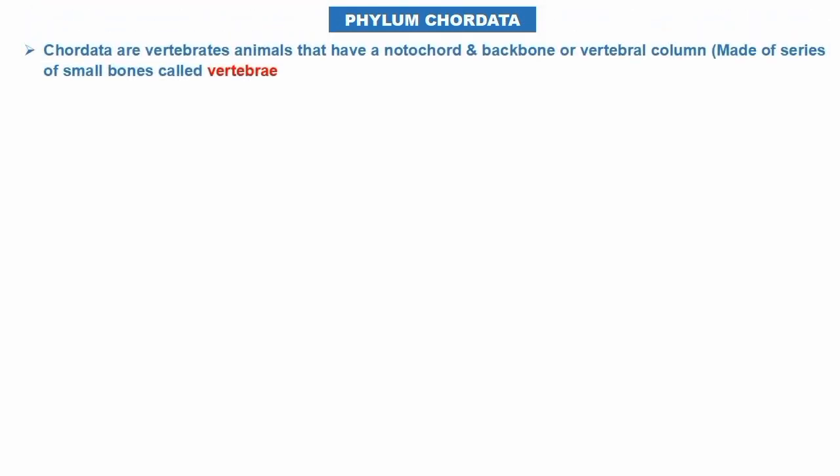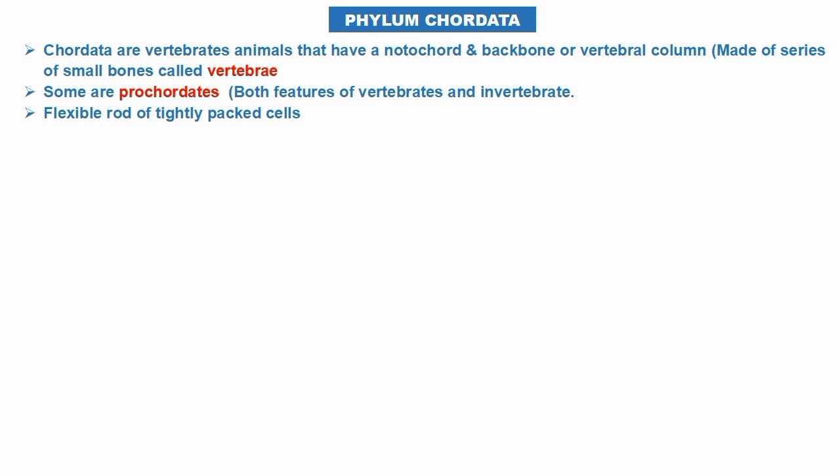Phylum Chordata are vertebrates. Vertebrates are animals that have a notochord and backbone, or vertebral column, made of a series of small bones called vertebrae. Some are protochordates.